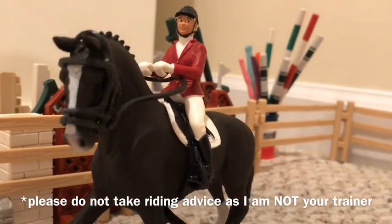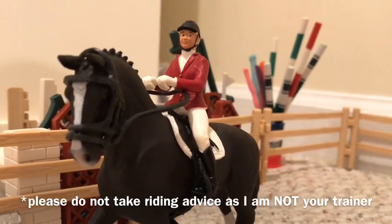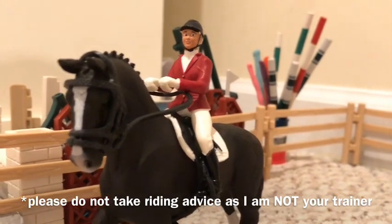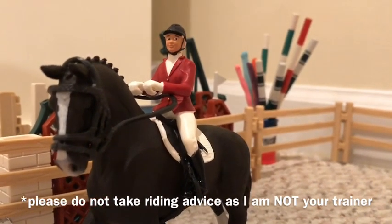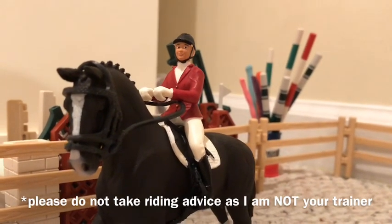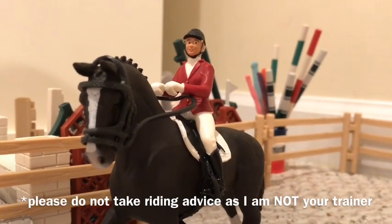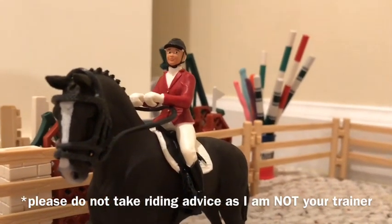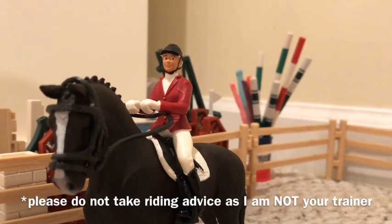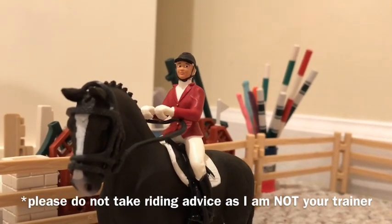Today Esmeralda decided to be a little stiff, so we worked on collecting ourselves and rounding through our back and engaging the hind end. Nadia sometimes has trouble getting her hips underneath herself and engaging her core to ask for the hind end. She usually tries to pull on the reins, and that's something you don't want to do — you don't want to aggravate the bit in the mouth. It's all about your core and your seat, bringing them together with your body, not your reins.